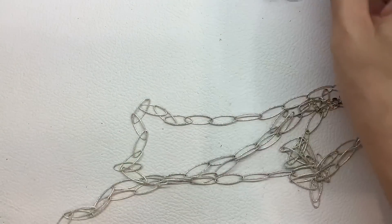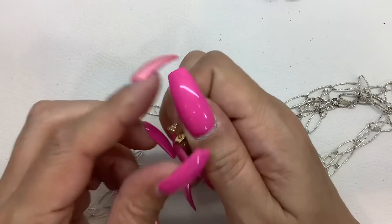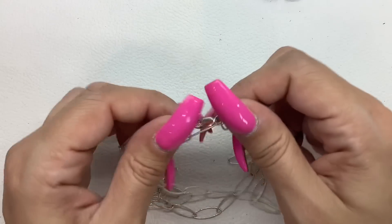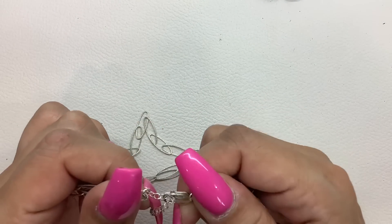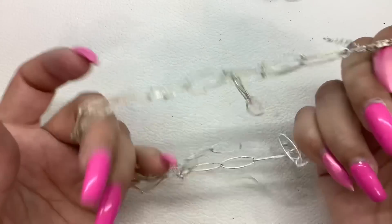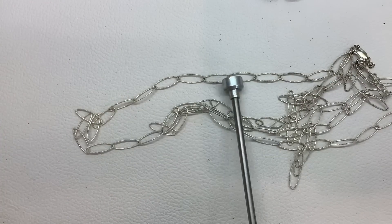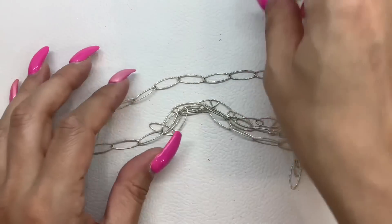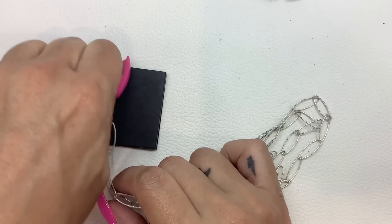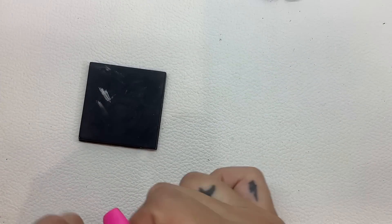There are a few more single earrings we can hang on to, and a little stud. This — is that really marked 925? Kind of weird, doesn't look like it would be. Interesting. Let's test it. And then let's do the clasp, because that is marked 925.